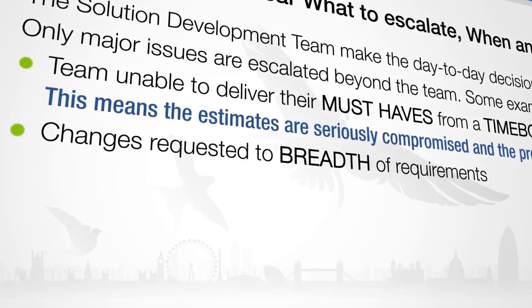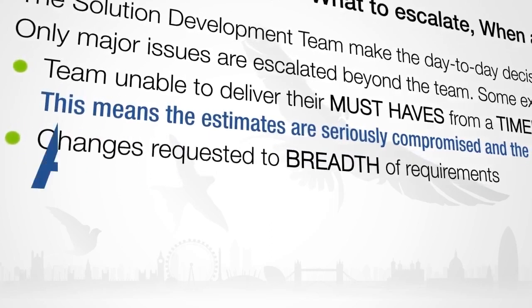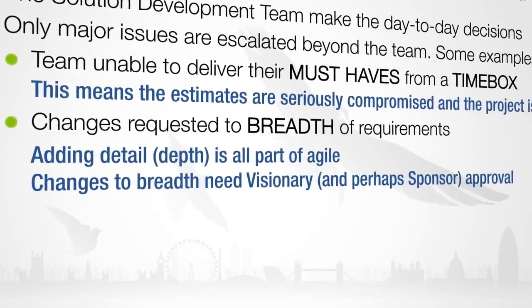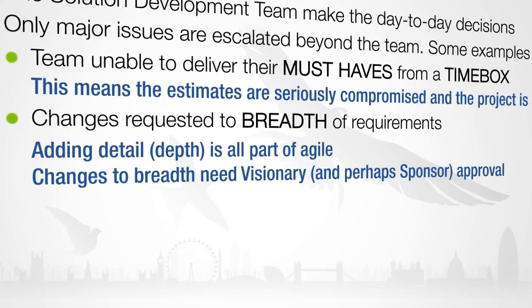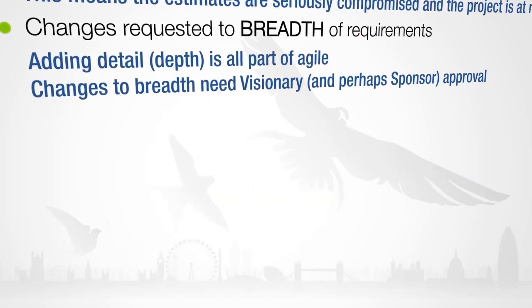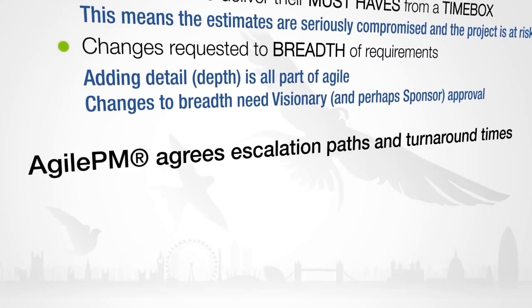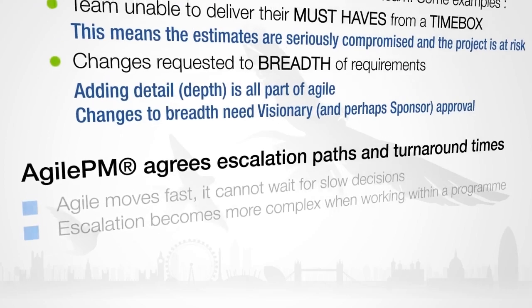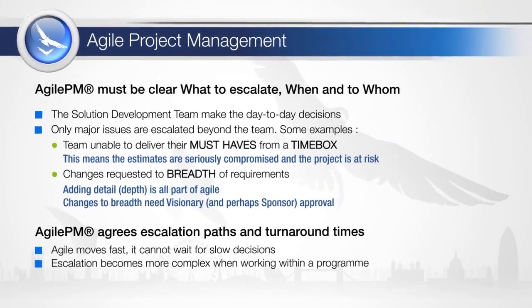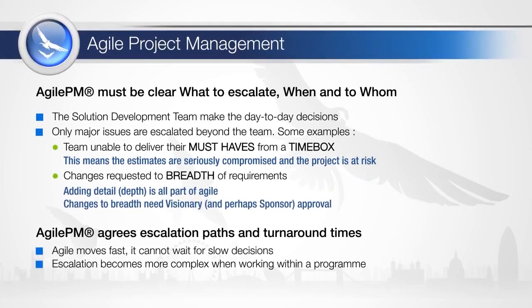Changes in the breadth of the solution are changes to the overall scope of the project, which was set at the end of foundations. These changes in breadth — for example, to add a major new function — will need to be escalated to the business visionary and maybe even the business sponsor. Where the project is part of a program, escalation becomes more complex, and all parties need to have a clear escalation process in place to enable fast decision making.